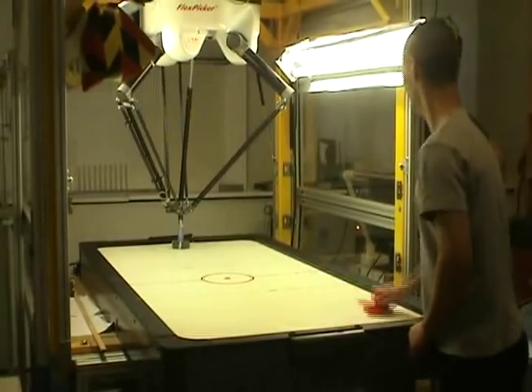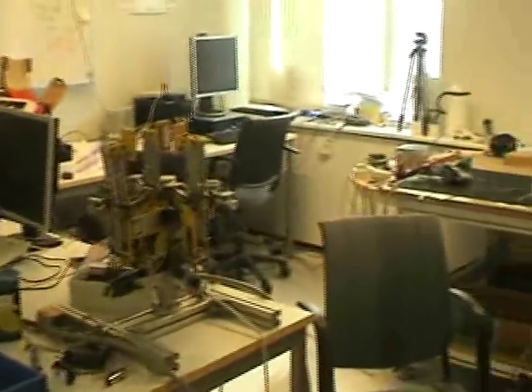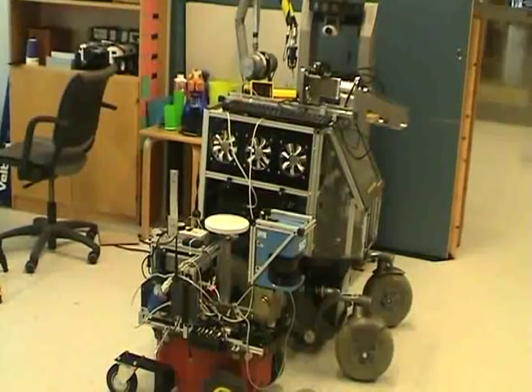At the center we do research on robotics. Our research ranges from intelligent control to advanced artificial intelligence, cognitive robotics and machine learning.